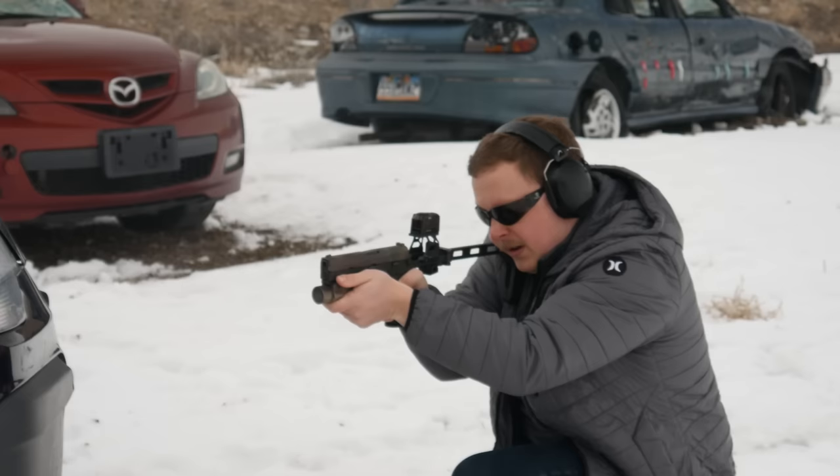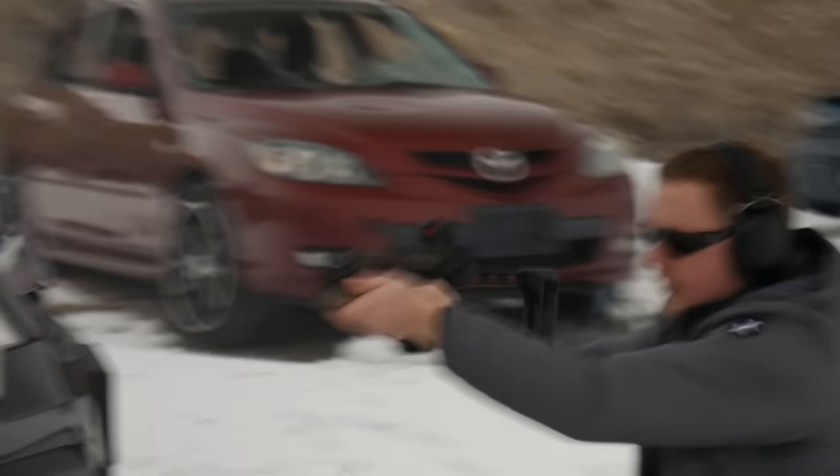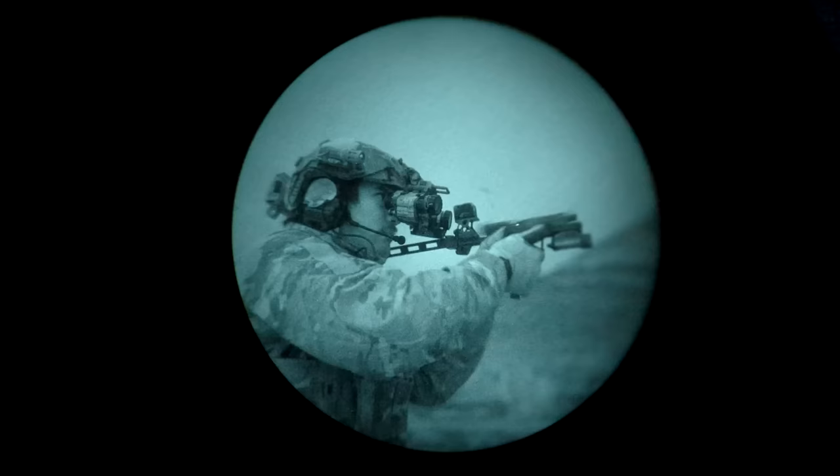Up next, the Steiner MPS — another enclosed optic that fits to the same clamp-on footprint as the Acro P2. I've only used the MPS very briefly, but it gets disqualified because it seems to have a reticle focus issue like the Trijicon MRO. You cannot focus on your target and the reticle at the same time, so I'm just going to go ahead and disqualify this one and move on.